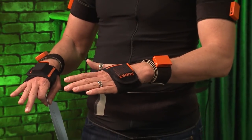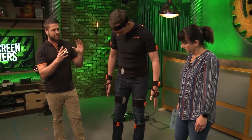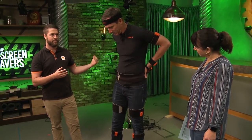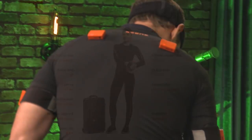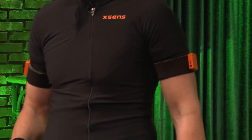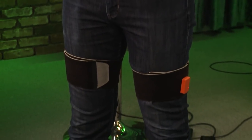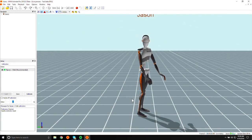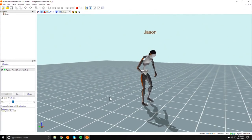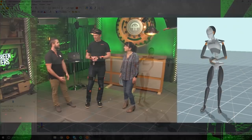We have two sets of hardware. Jason, you're wearing the Awinda system, which is fully wireless — 17 trackers that go to a single USB hub. And then we have a full Lycra suit version. This one's typically used for animators starting out and schools, because of the ease of getting in and out. Everything for the hardware comes into our software, MVN Animate, where we calculate it on a humanoid structure and give data for games and films.